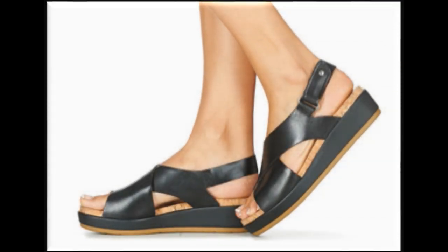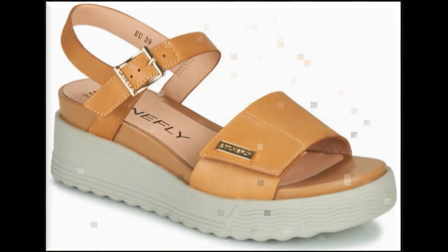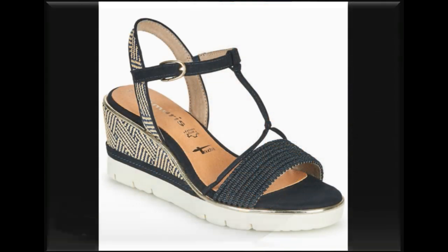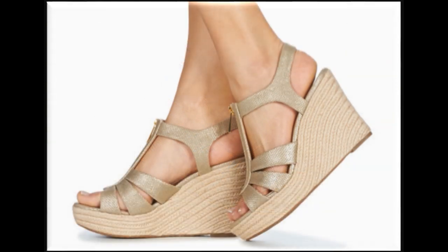Assalamualaikum viewers, welcome back to my channel. In today's video I am sharing sandals - very comfortable, stylish and beautiful sandals with different types of soles and designs. These are all fashion-forward, new arrival designs that are updated.